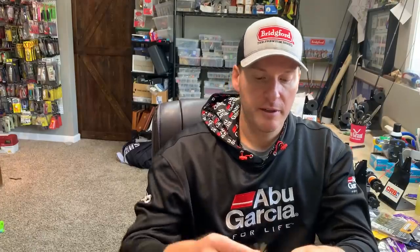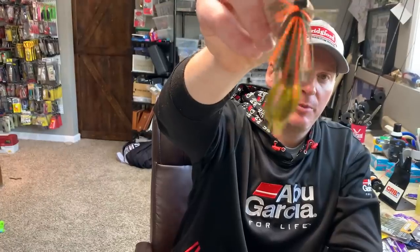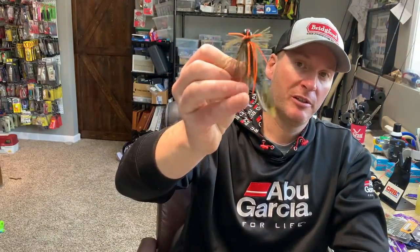From a trailer standpoint, I've got a handful I like to throw. One is the little 3-inch Berkeley PowerBait Pit Boss Junior on the Luke Clausen compact. It's a very good all-around trailer, though I like it when there's a little more water color because it gives out good vibration. It's more on the higher end of the water temperature range — when water is getting into the low 50s and higher, I like something with more movement in the legs like the Pit Boss Junior.